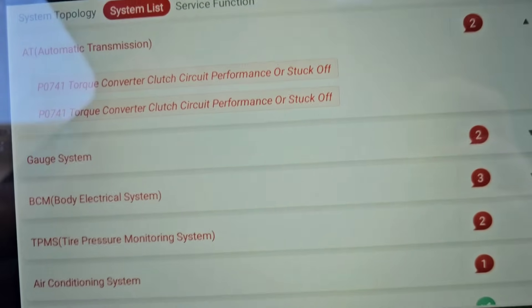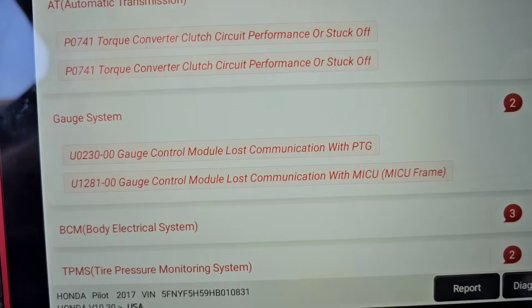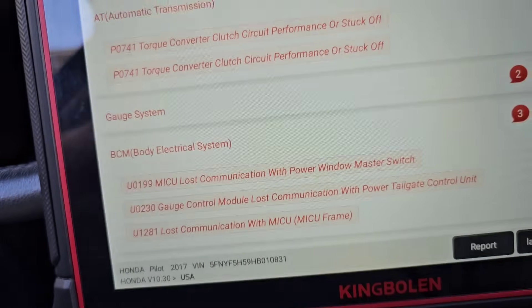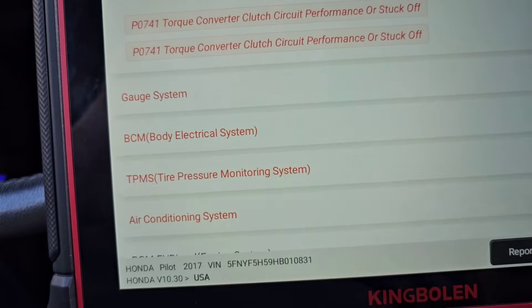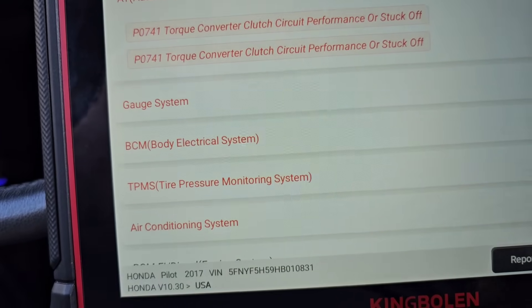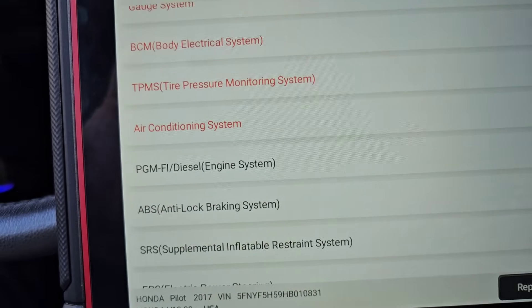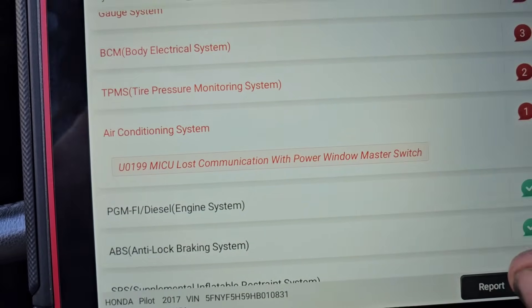A couple other systems have codes. Let's see what they are. I'm not concerned about those. TPMS — not going to be concerned with anything there. AC lost communication with power master switch — not concerned about that either.